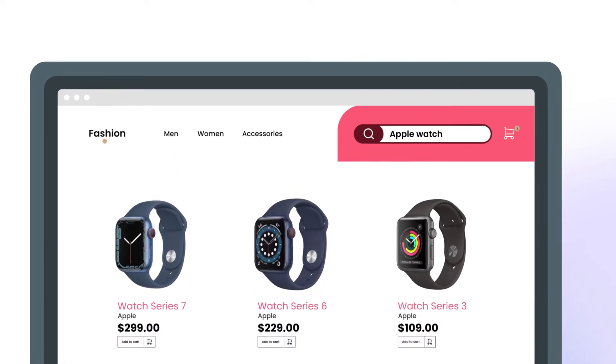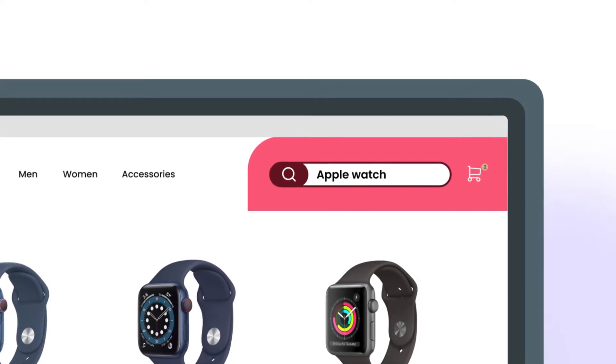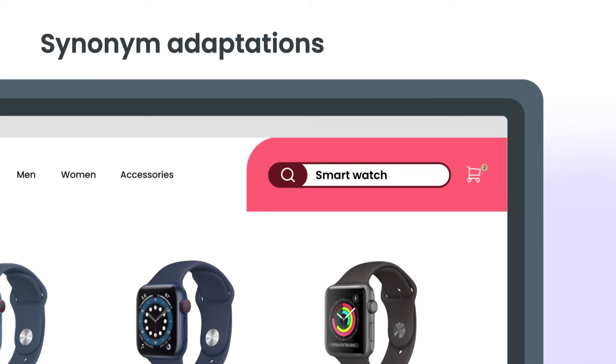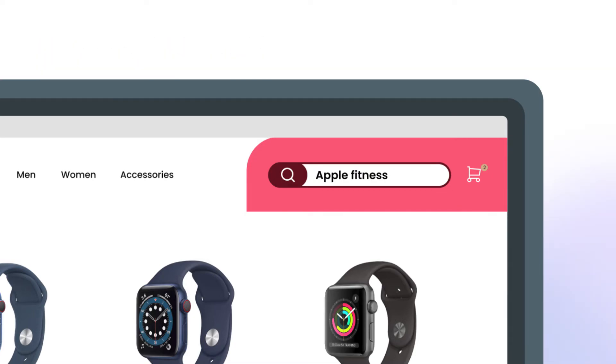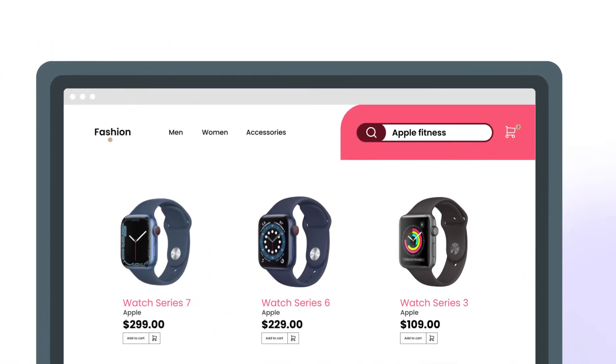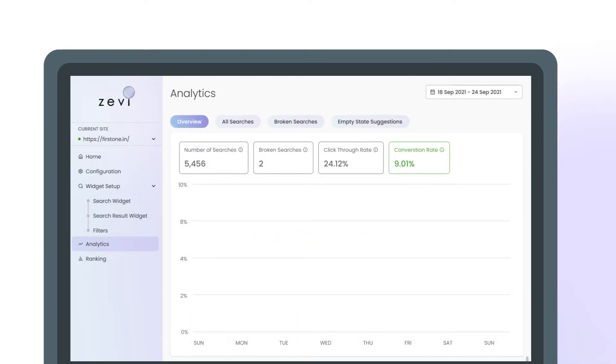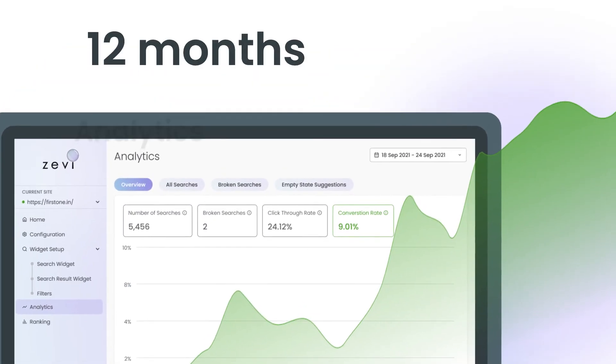Zevi's AI Search and Product Filters solves all the conveyed challenges and also extends its room for typos, synonym adaptions, and alternate phrases that reduce friction on the user's experience. You can access everything under a single roof through our elegant interface with up to 12 months of analytics support.